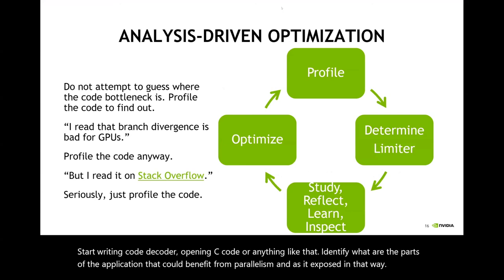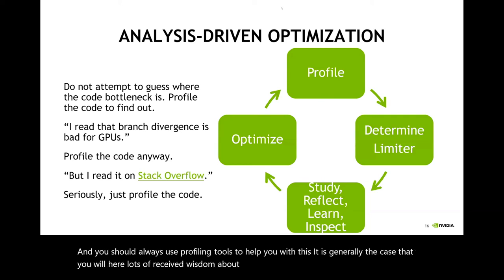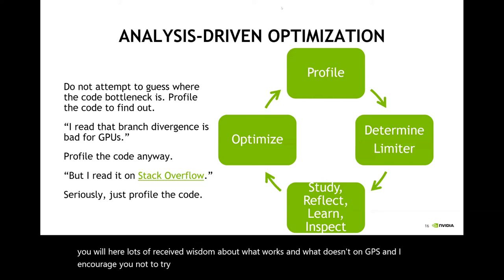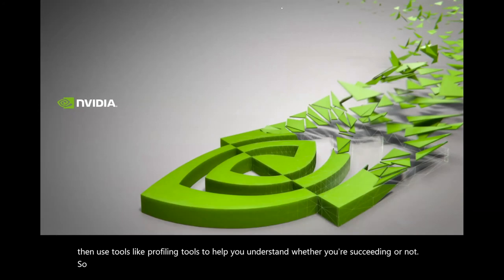You should always use profiling tools to help you. It is generally the case that you will hear lots of received wisdom about what works and what doesn't on GPUs, and I encourage you not to live by that wisdom, but instead experiment yourself and use profiling tools to help you understand whether you're succeeding or not. With that, I'd like to thank you and I'm open for any questions.